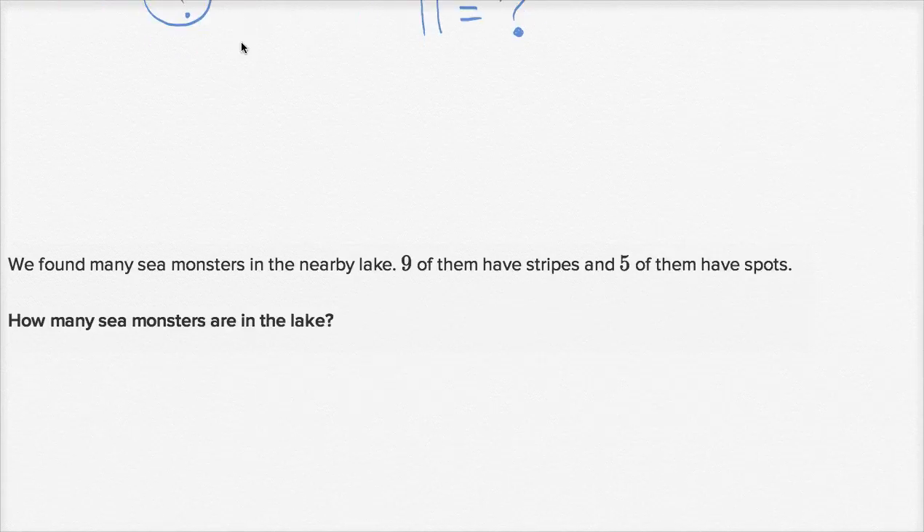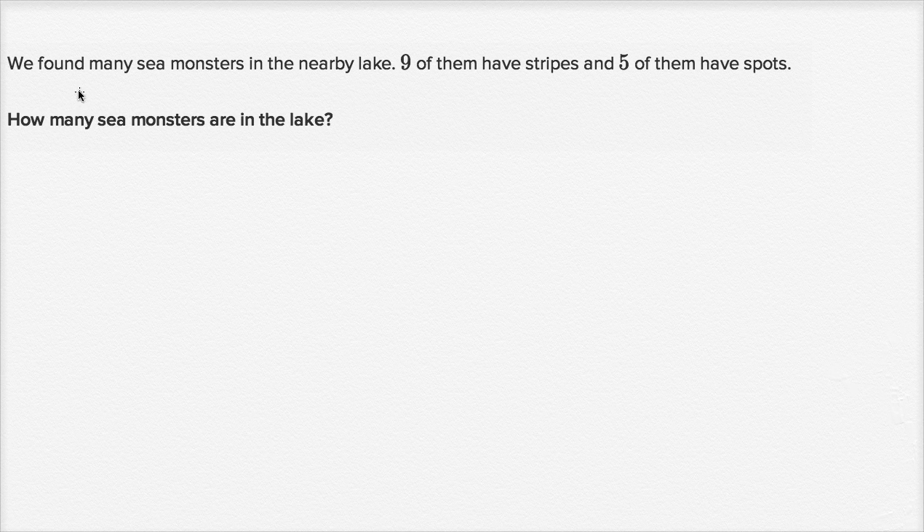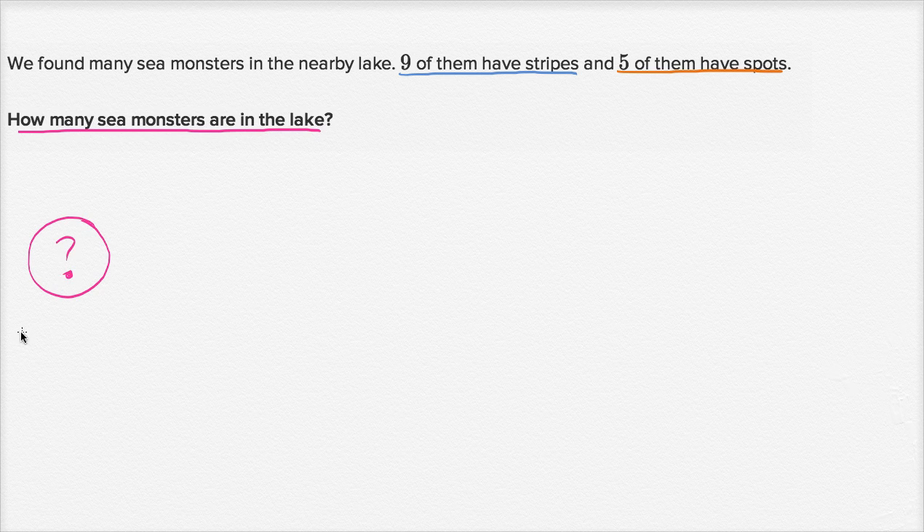Now let's do one more. We found many sea monsters in the nearby lake. Nine of them have stripes. Five of them have spots. How many sea monsters are in the lake? The total number of sea monsters — that's how many sea monsters are in the lake — this is what we're trying to figure out. They tell us that nine of them have stripes and five of them have spots.